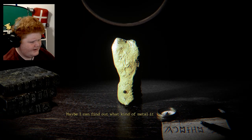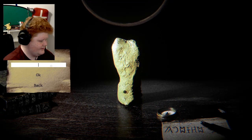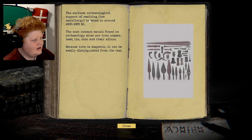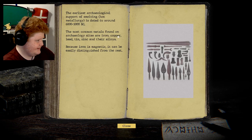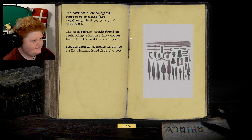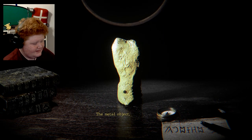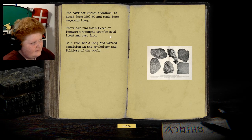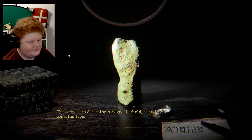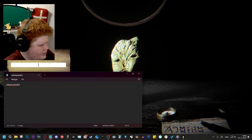Look at them all. Looks like a metal object embedded in the artifact. Doesn't seem like it's possible to extract it. You haven't tried. Maybe I'm gonna find out what kind of metal it is. The most common metals found on archaeological artifacts are iron, copper, lead, tin, zinc and their alloys. Because iron is magnetic it can be easily distinguished from the rest. So is it iron? Metal object: iron. Doesn't look like iron, but it has to be iron — it was detecting a magnetic field so it likely contains iron.